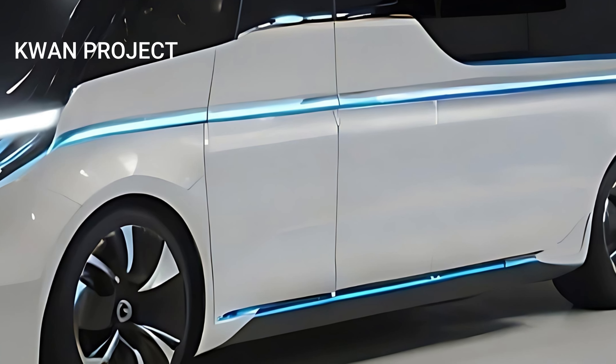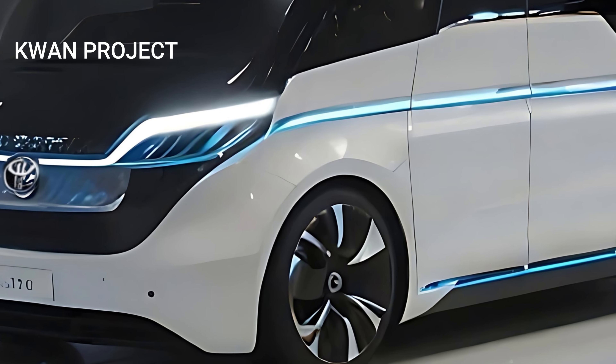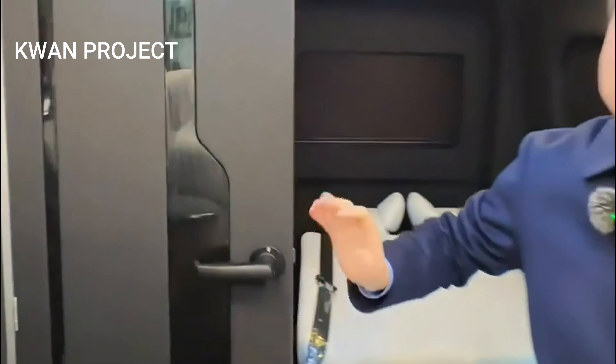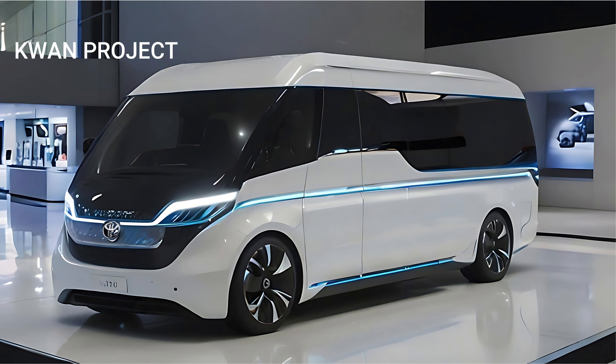Every detail of the Hi-Ace has been carefully considered to provide an exceptional driving experience, making it the perfect choice for those who demand the best. Experience the pinnacle of automotive excellence with the 2025 Toyota Hi-Ace, where every journey is transformed into a remarkable experience.